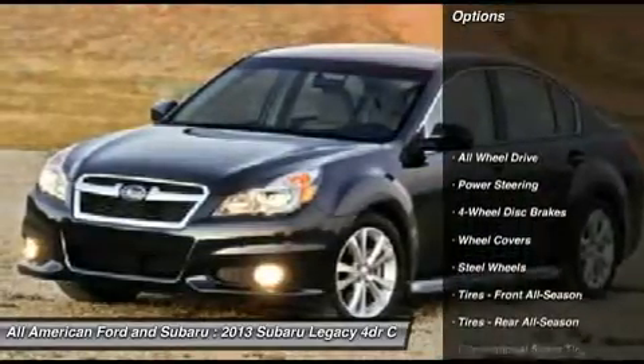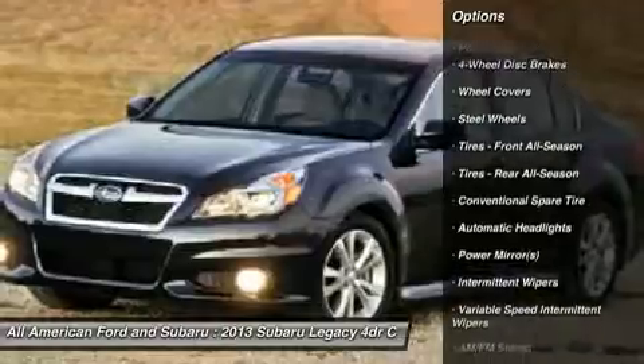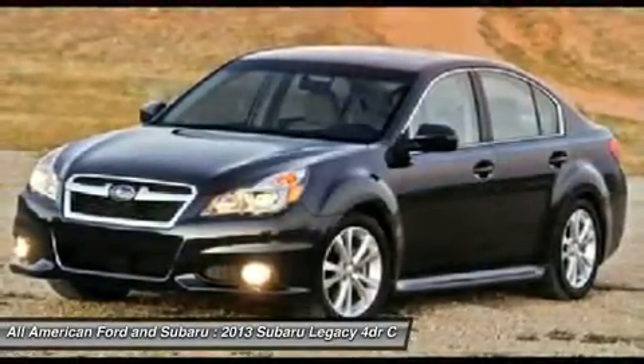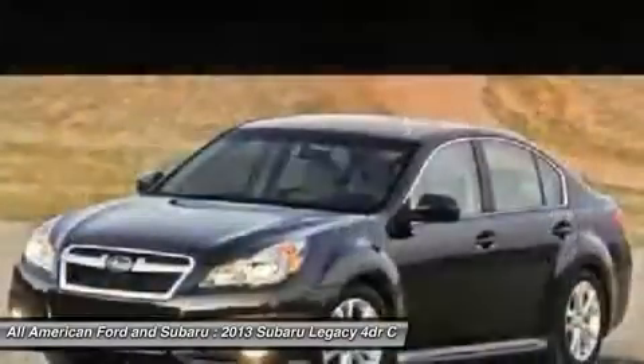Stability control, traction control, steering wheel audio controls, anti-lock braking system, all-wheel drive, air conditioning, adjustable steering wheel, power steering, floor mats, cruise control.